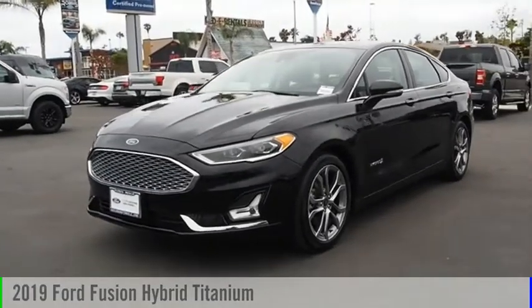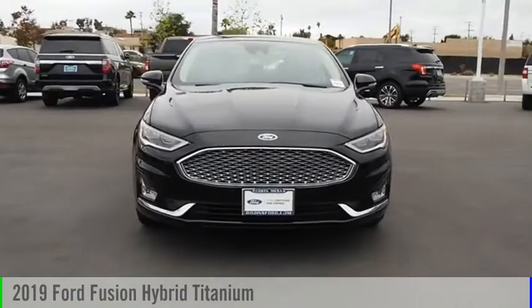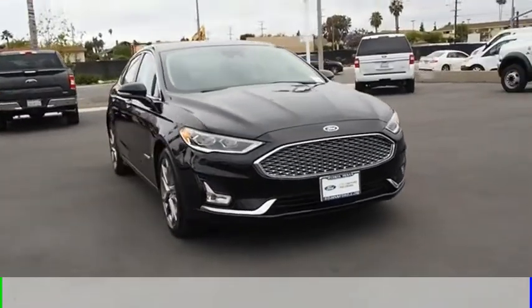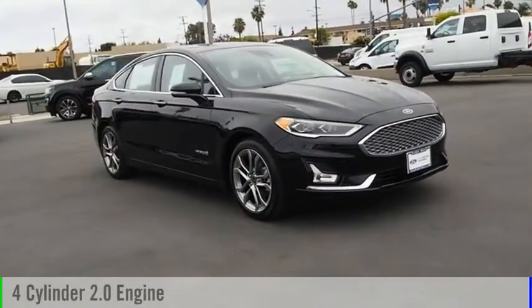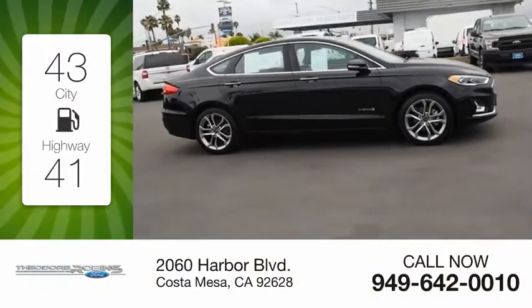Make a great choice today with the 2019 Fusion Hybrid. This vehicle is powered by a front-wheel drive, four-cylinder, 2.0-liter engine. Great fuel efficiency saves you money by requiring fewer trips to the gas station.